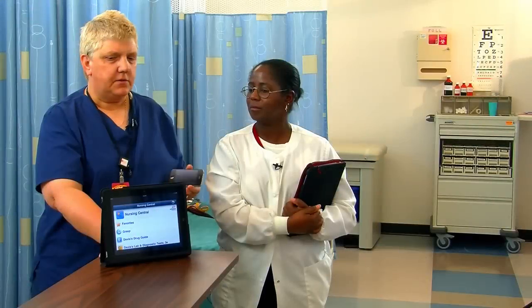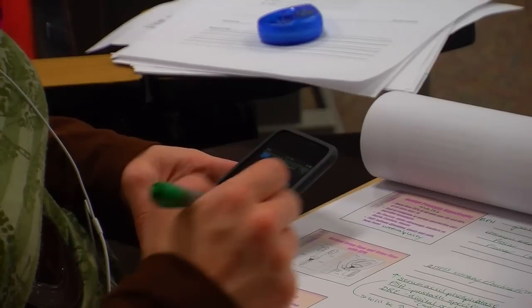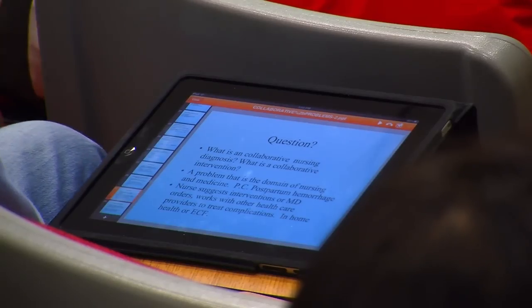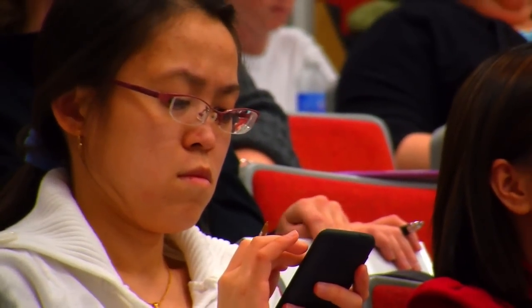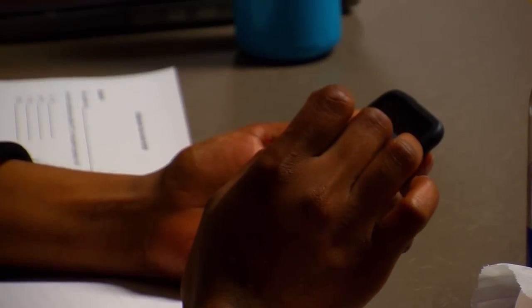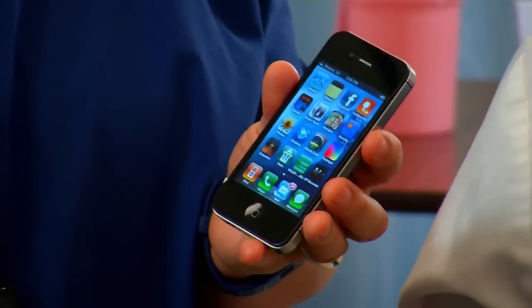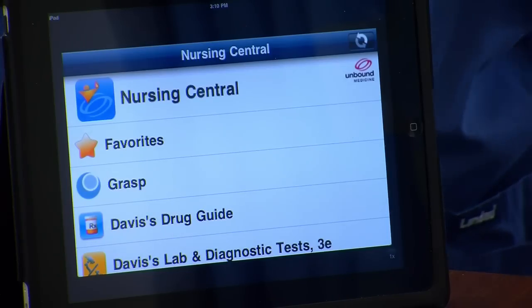We are using handheld devices to see if the student's learning will improve, to see if their test grades will improve, and to see if we can make better nurses. The name of the project is the Health Science Mobile Device Pilot. In the last summer of 2010, Tracy Atkins came to us and said that Reed Christenberry wanted to allot some money to buy an iTouch for all the first-year students and an iPad for the second-year students.